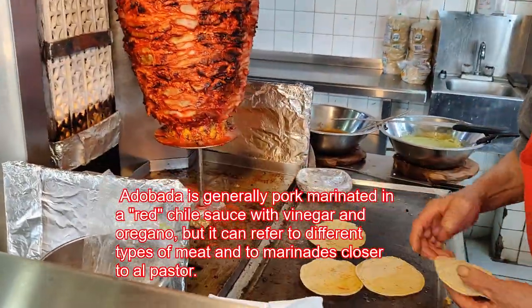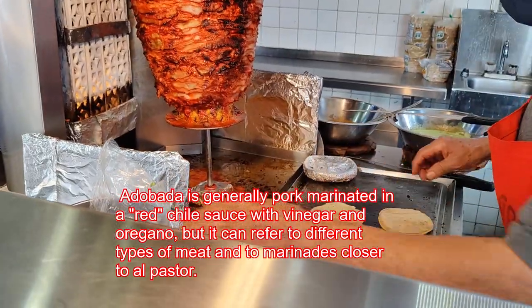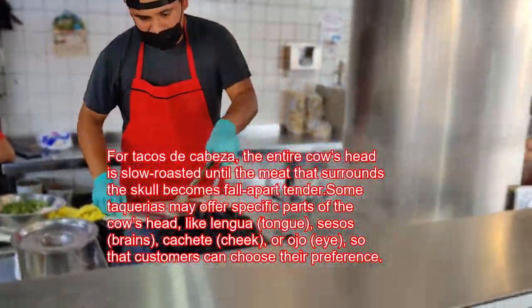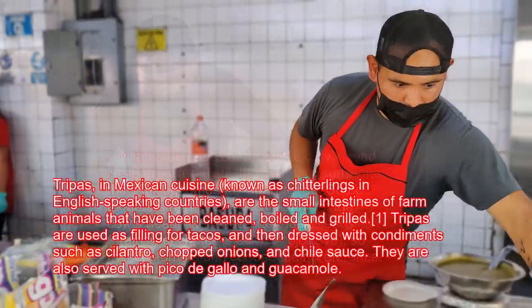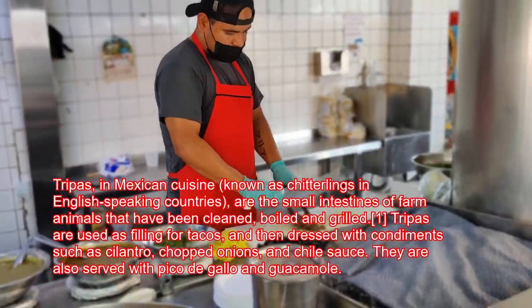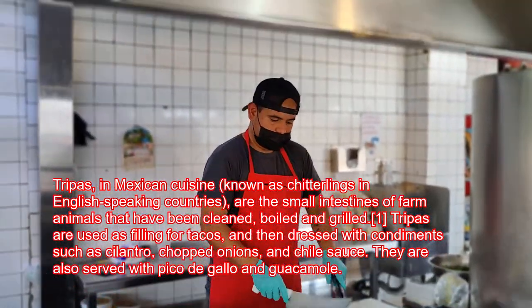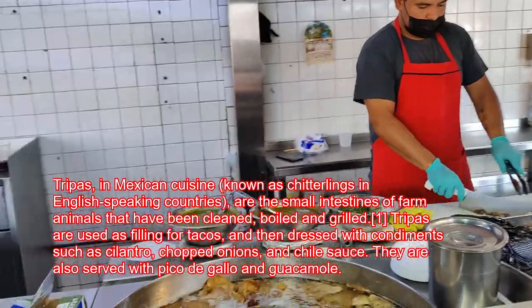First thing coming into Los Gordos, I noticed was the Adobada — that's the meat on the spit. We also ordered some Tacos de Cabeza and some Tripas. This will be the first time my nephew Sam will be eating Tripas and Tacos de Cabeza.